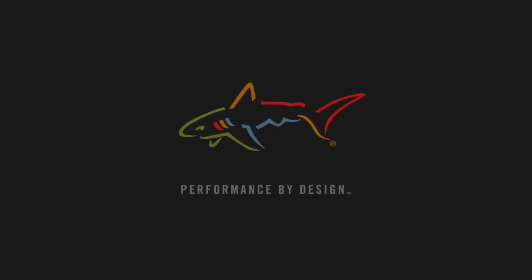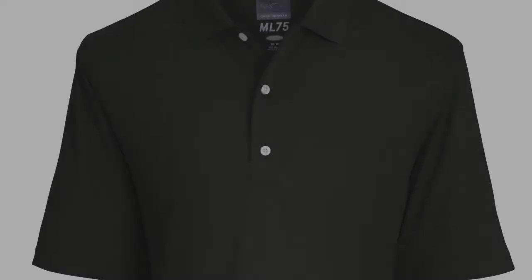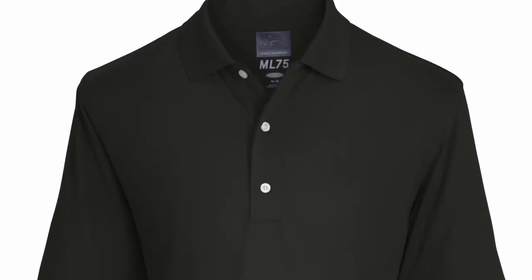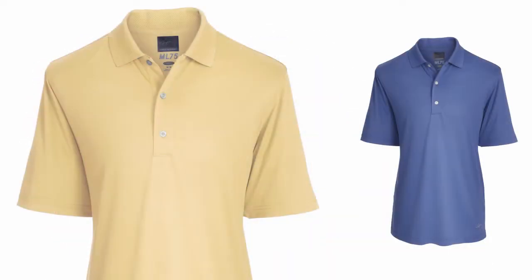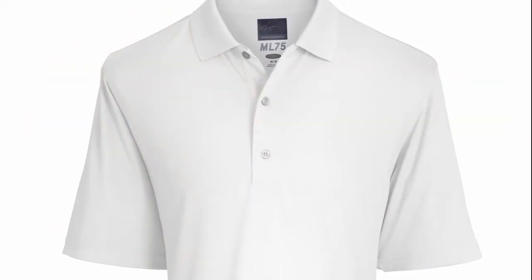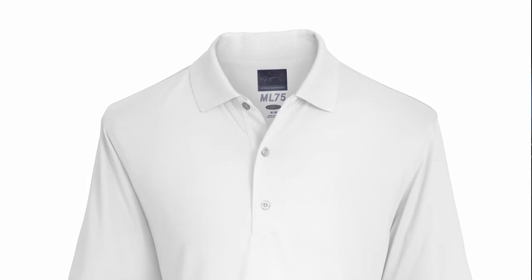Greg Norma Collection — performance by design. Greg Norma Collection was the first golf apparel brand to introduce moisture wicking technology in fabrics.